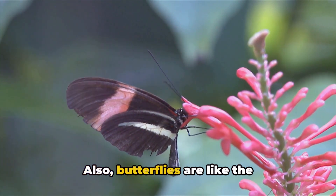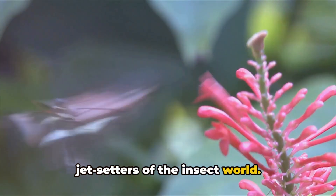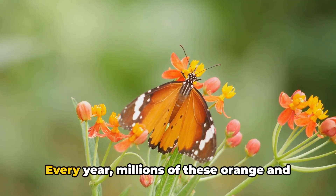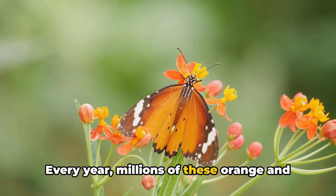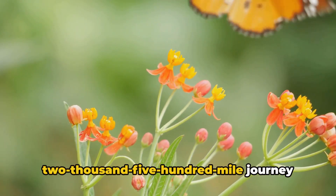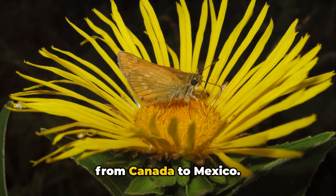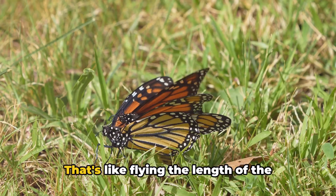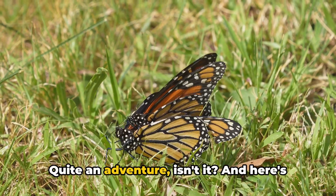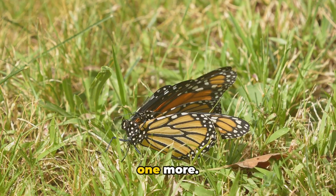Also, butterflies are like the jet setters of the insect world. Take the monarch butterfly, for instance. Every year, millions of these orange and black beauties make a massive 2,500-mile journey from Canada to Mexico. That's like flying the length of the entire United States. Quite an adventure, isn't it?